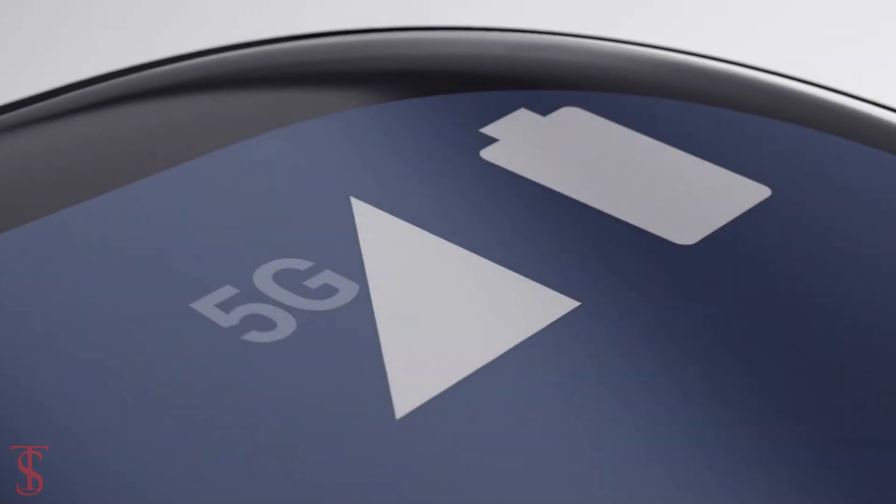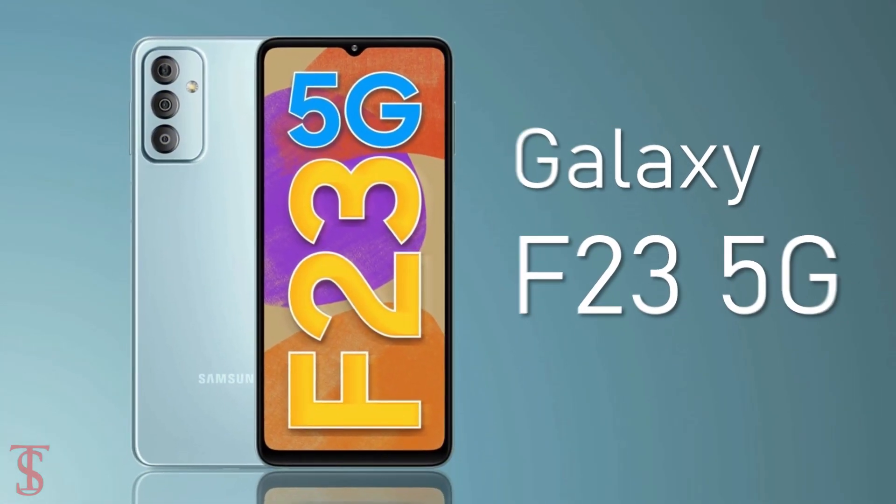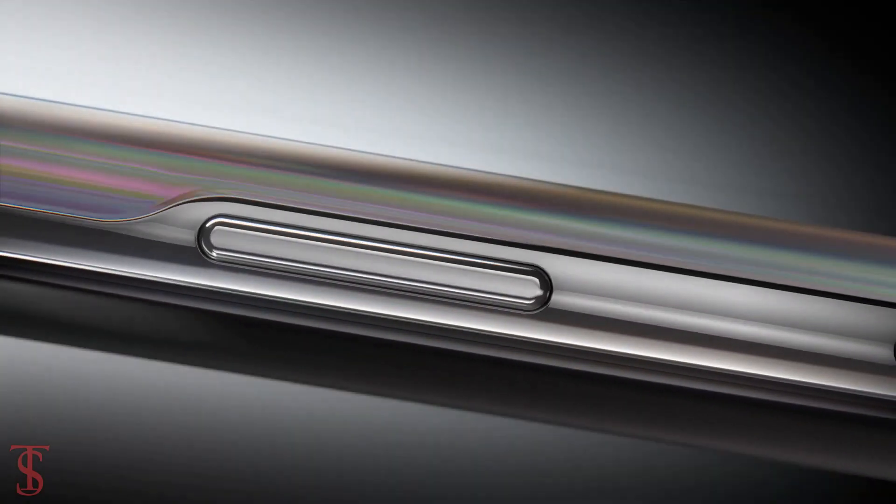Samsung has launched its new 5G-enabled smartphone under the F-Series in India called Galaxy F23, and it is the successor of the Galaxy F22 smartphone that was launched back in July last year.